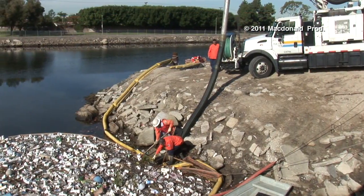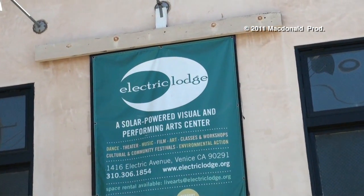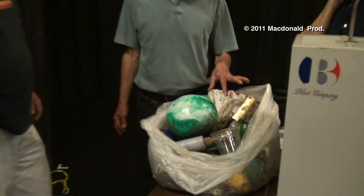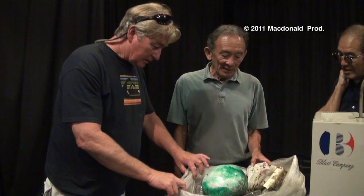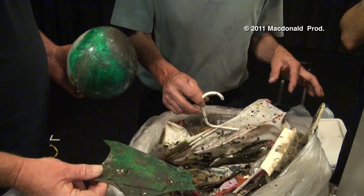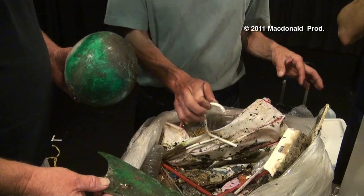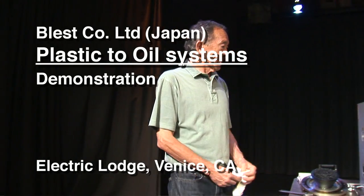However, plastic waste could be considered a commodity with value based on a new technology recently demonstrated at the Electric Lodge in Venice, California. Lenny finds out his collected trash can be converted back to light crude oil, demonstrating the cradle-to-cradle concept. Harry Seto of E-Energy explains how this revolutionary technology works.